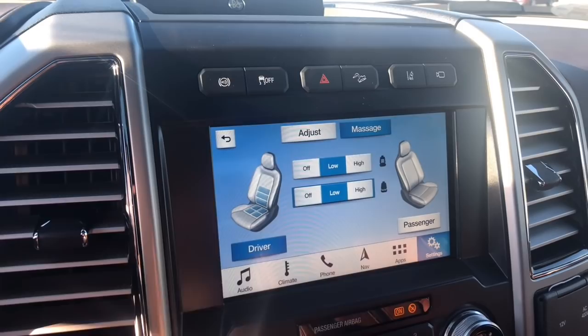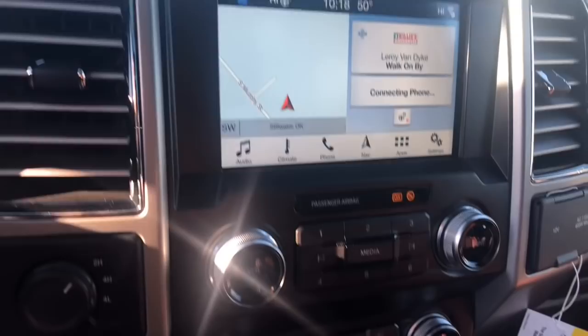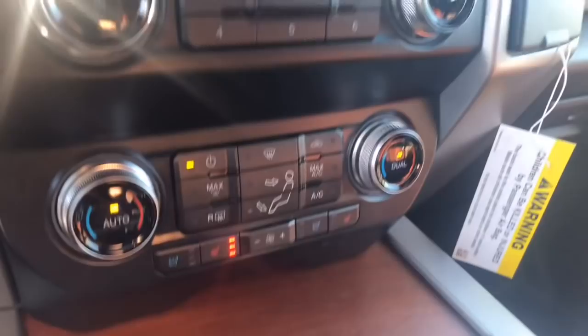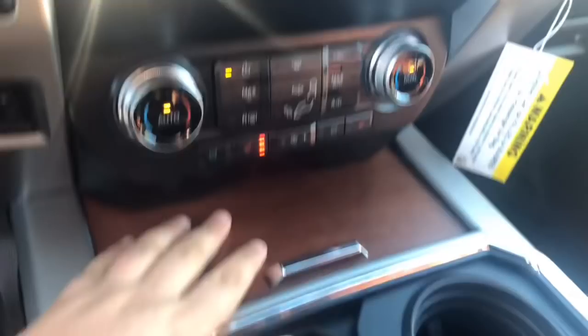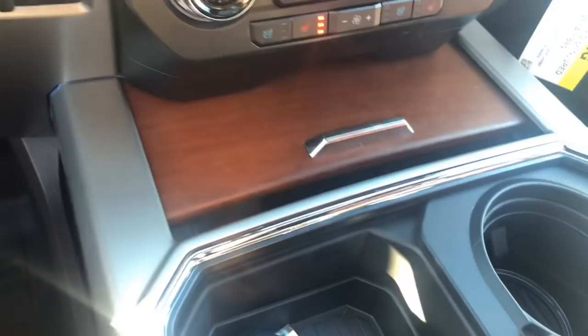Down beneath it you have your hard buttons for your audio controls, volume. Then down below, you have your climate control settings — your temperature, passenger's temperature, heated and cooled seats, and you can turn on and off right here. Down beneath this, you do have two USBs. A little bit of storage space. Your trailer brake, four-wheel drive controls.